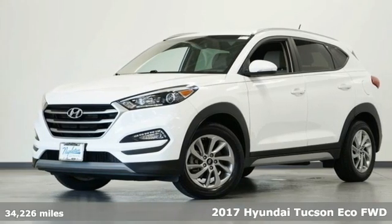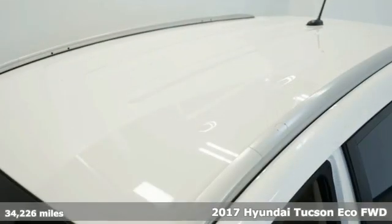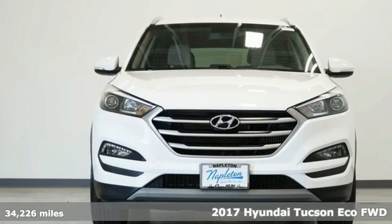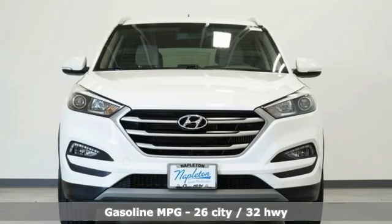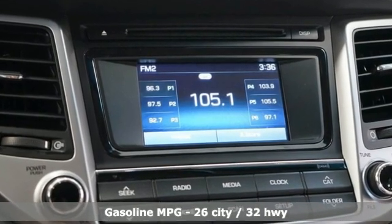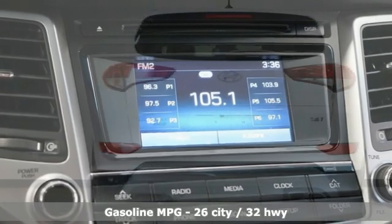Here's a 2017 Hyundai Tucson, built with an eye towards fuel economy and a right foot toward performance. You'll look forward to every drive with features like these: intercooled turbo in-line four cylinder engine, manual tilting steering column.